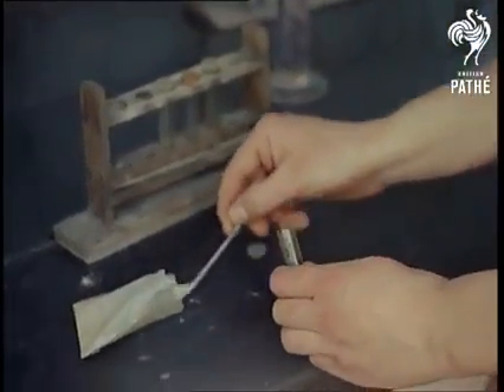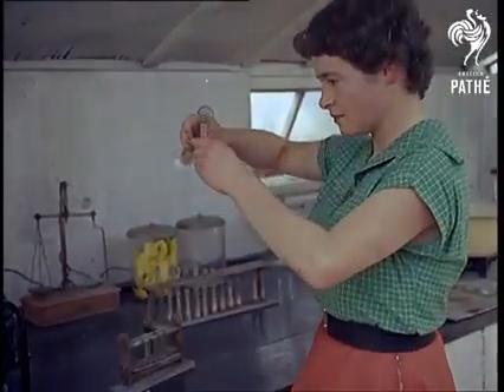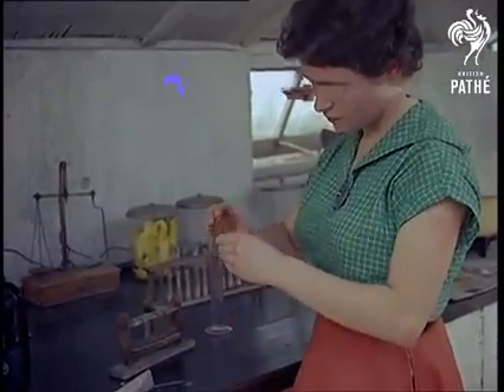In the laboratory, exhaustive precautions are taken to ensure that the seeds about to be sown remain uncontaminated. The seeds are sterilised in diluted calcium chlorate, enclosed in a tube and stopper already made highly sterile.